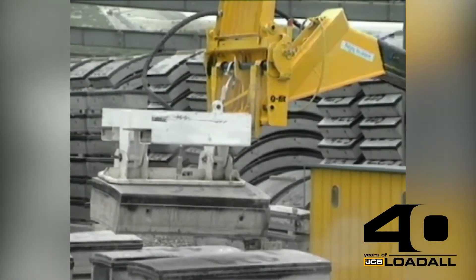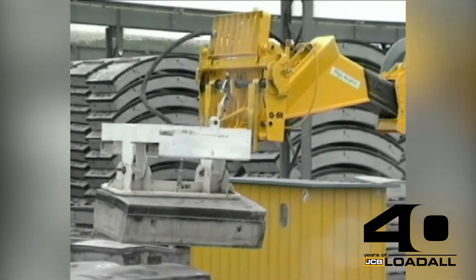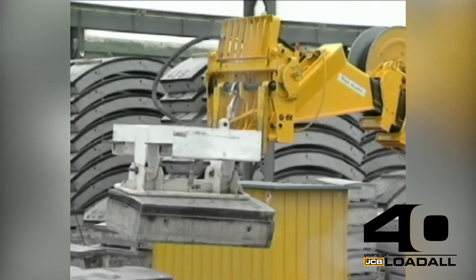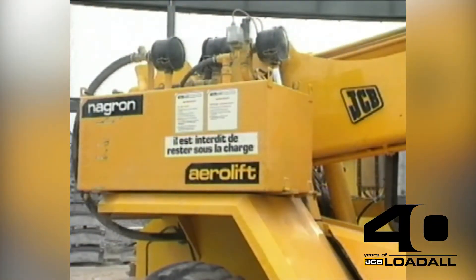This JCB 530 is specially adapted to lift the keystone segments without causing damage. The lifting attachment fitted to the front end of the boom works by suction. The vacuum is provided by a pump mounted on the rear fender and driven by the machine's hydraulic circuit.